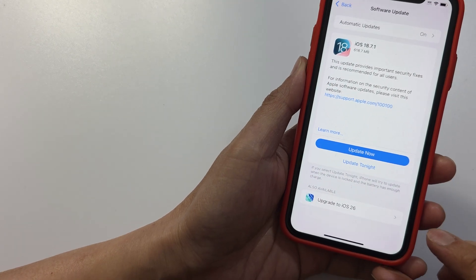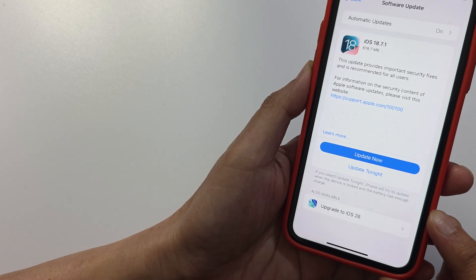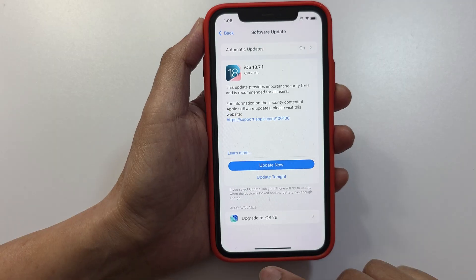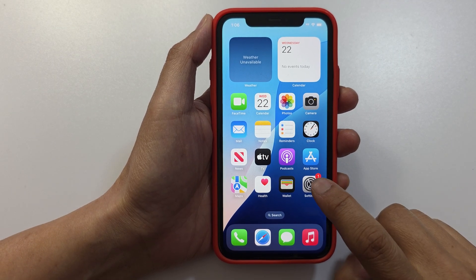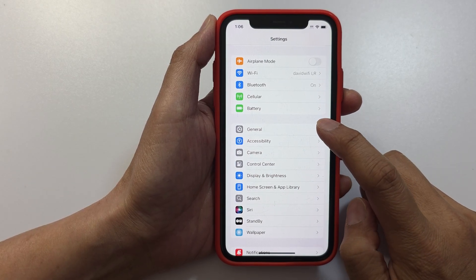How to upgrade the iPhone 11 to iOS 26. If you have an iPhone 11, you can upgrade it to iOS 26. First, head back to the home screen and tap on Settings. In Settings, go down and tap on General.